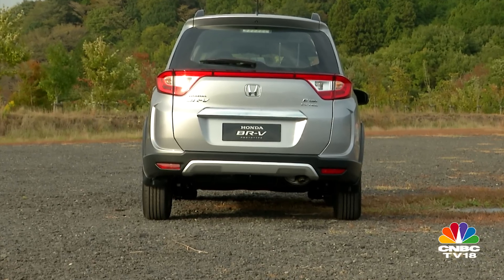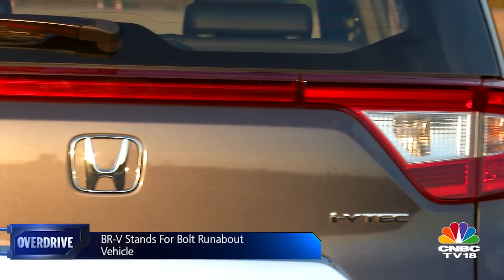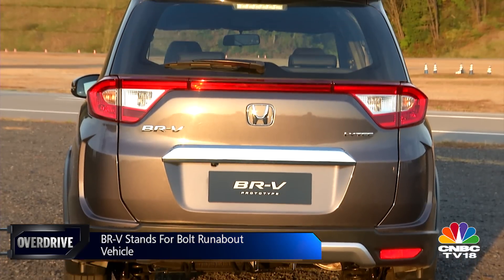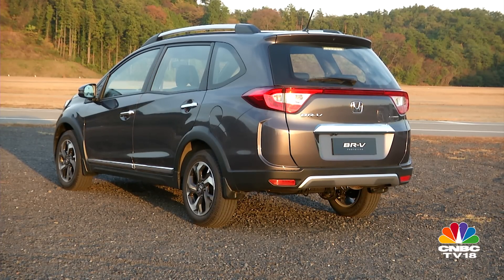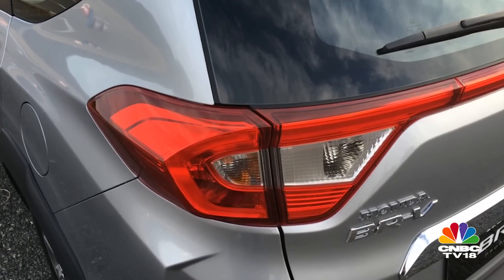The rear end is pretty good-looking too. The taillights borrow cues from the horizontal units on Honda's other compact crossover, the Vezel. But vertical taillights like the CR-V could have looked better and would have made up for the absence of the handsome floating D-pillar effect that you otherwise get on the Mobilio. More cuts and creases like the front end prevent the tailgate from looking slabby.